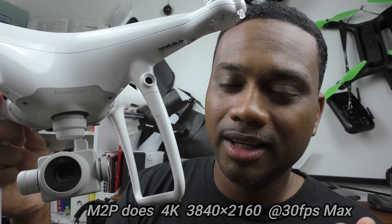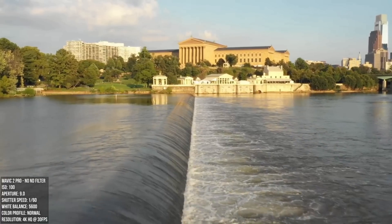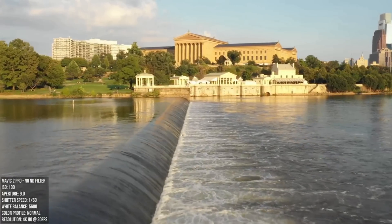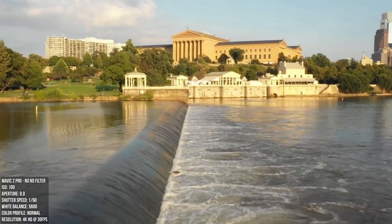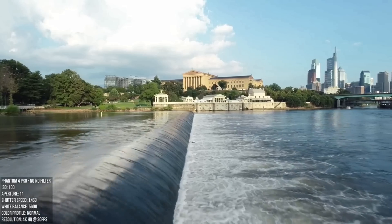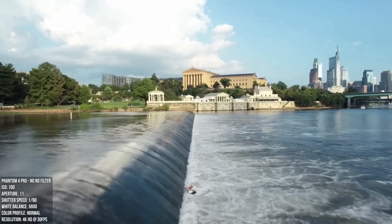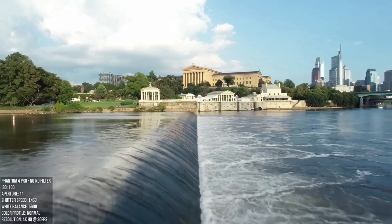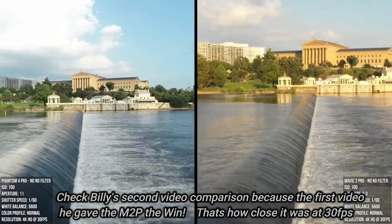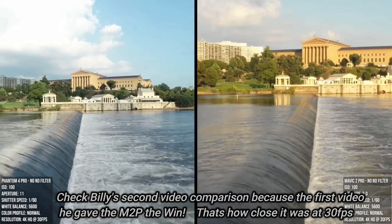But if you do want to see some daytime footage, go check out Billy Kyle's video — I'm going to leave a link in the description. Billy Kyle made an excellent video comparing the two footages in the day and a little bit at night. The two drones were flying and recording at 4K, 30 frames a second.